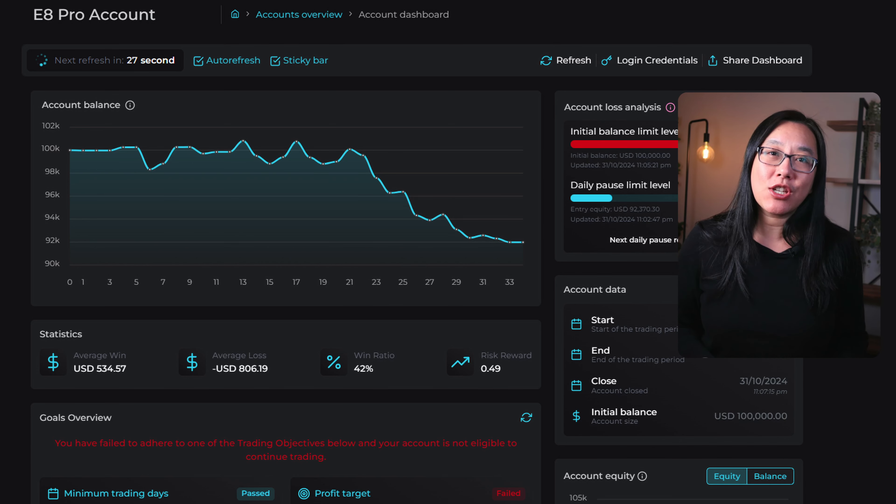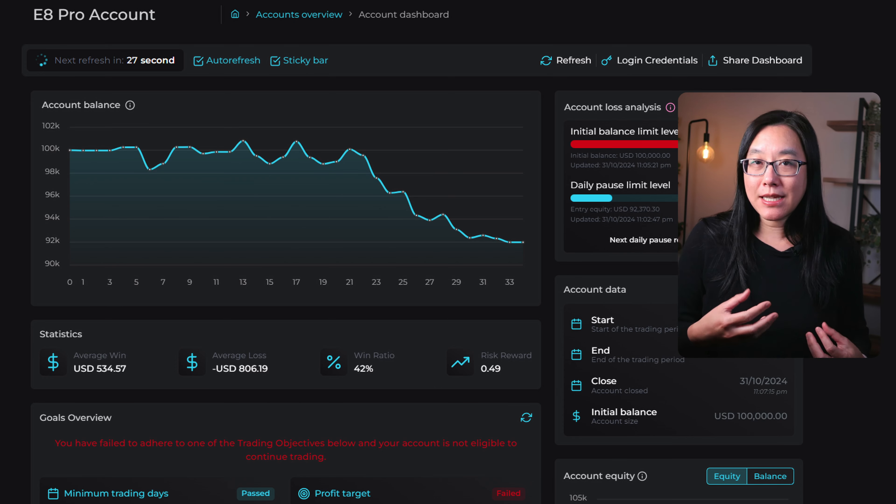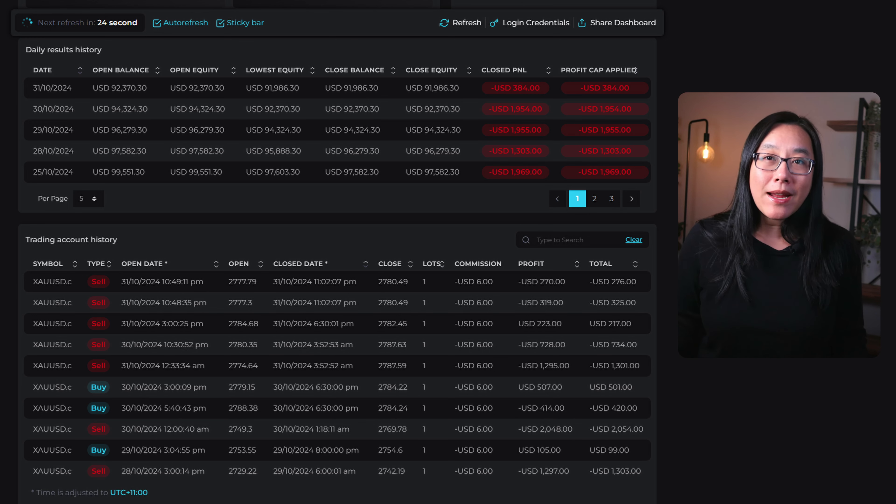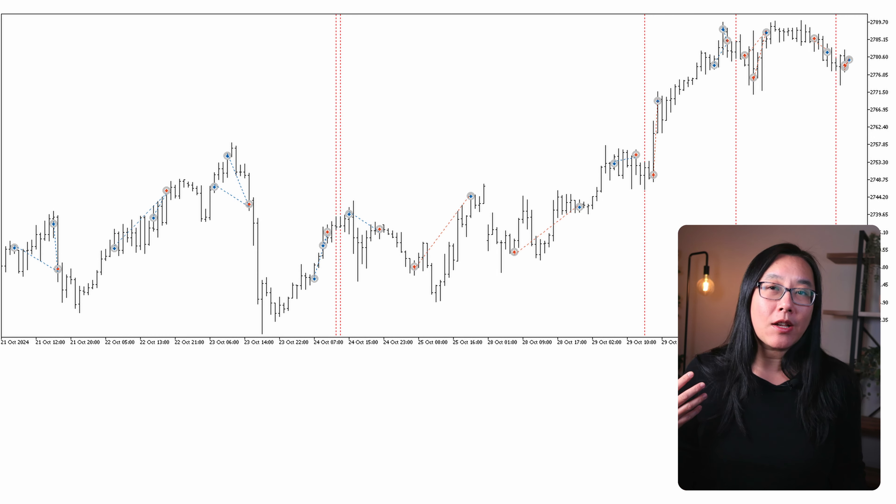I'm using Titan X to trade on my funded accounts and hedging it on my own private broker accounts. Last week I did lose a 100k E8 challenge — I lost one thousand and thirteen dollars, which is over eight percent of the 100k challenge, and breached the account.